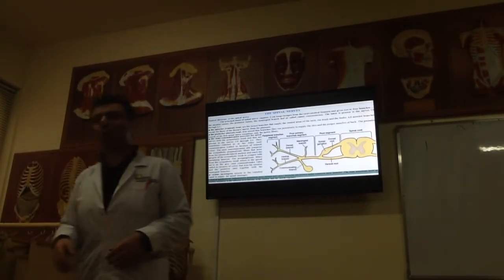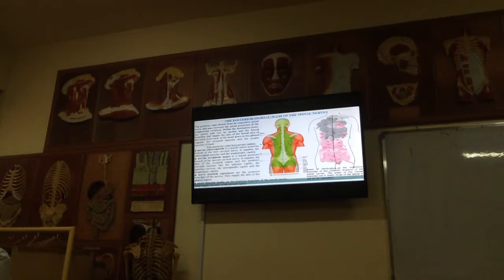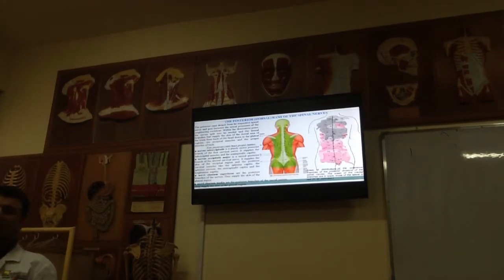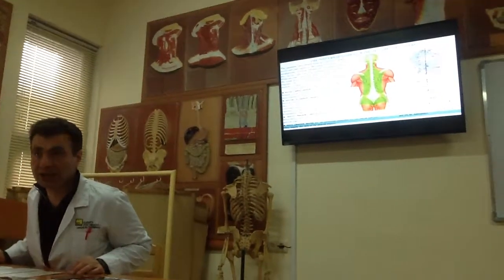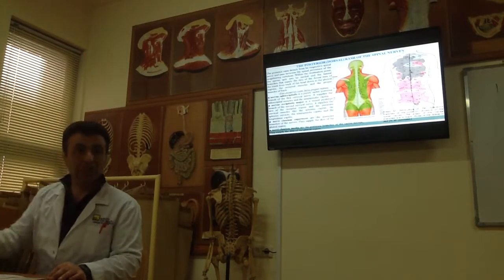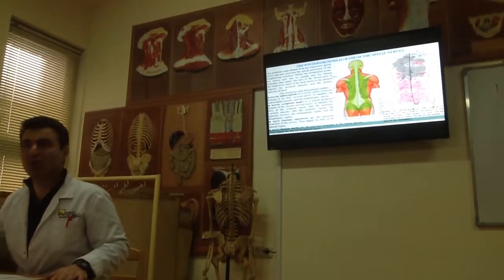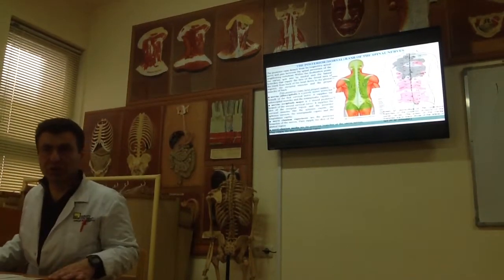Now write the small topic: the dorsal branches of the spinal nerves. The dorsal branches, or posterior branches — remember, dorsal means posterior, ventral means anterior — are not as well developed as the ventral branches. Importantly, plexuses are formed only by ventral branches, only by anterior branches. Dorsal branches do not involve inside of the plexuses.